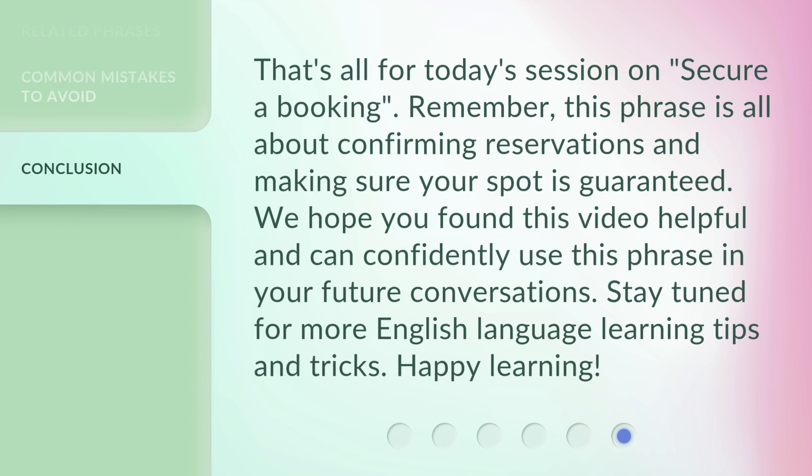That's all for today's session on 'secure a booking.' Remember, this phrase is all about confirming reservations and making sure your spot is guaranteed. We hope you found this video helpful and can confidently use this phrase in your future conversations. Stay tuned for more English language learning tips and tricks. Happy learning!